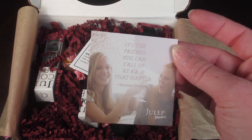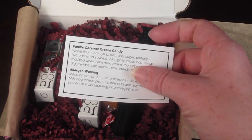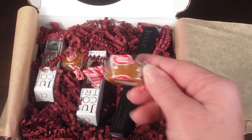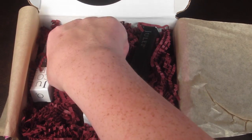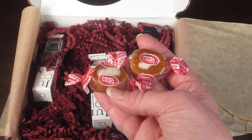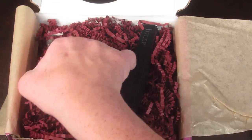The quote is: 'It's the friends that you call at 4am that matter.' There's also an ingredient list for the candy, which are little vanilla caramel cream candies. Honestly that sounds disgusting to me — I don't like vanilla and I don't really like caramel — so I'll give these to my husband. I just subscribe for the nail polish.